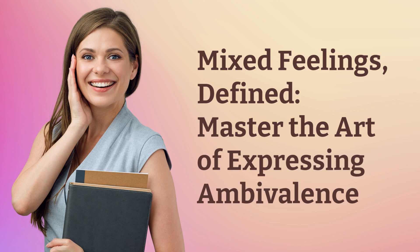Mixed feelings, defined. Master the art of expressing ambivalence.